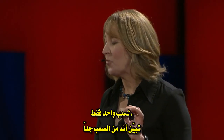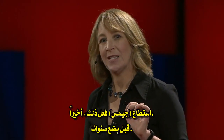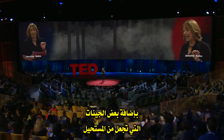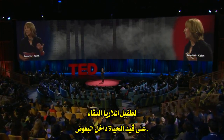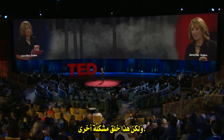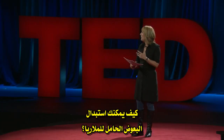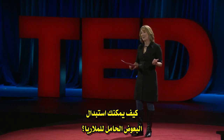For one thing, it turned out to be really hard to make a malaria-resistant mosquito. James managed it finally, just a few years ago, by adding some genes that make it impossible for the malaria parasite to survive inside the mosquito. But that just created another problem. Now that you've got a malaria-resistant mosquito, how do you get it to replace all the malaria-carrying mosquitoes?